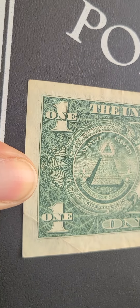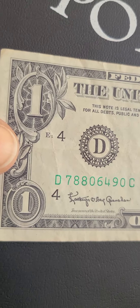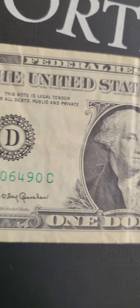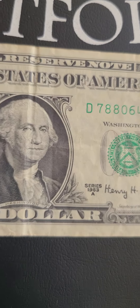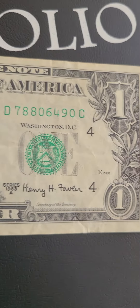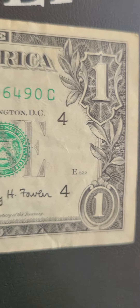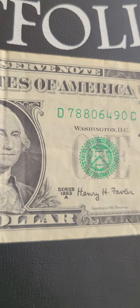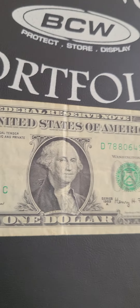I wonder what they would rate this bill as far as the grade. This bill is so nice and fine. I'll actually challenge somebody with a 2017 bill to show me and prove to me that it looked better than this one. 1963A Henry A. Fowler, 60 years old. And so, let's see what happened. Thank you.